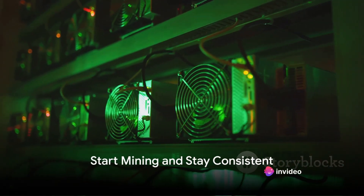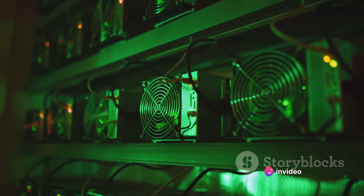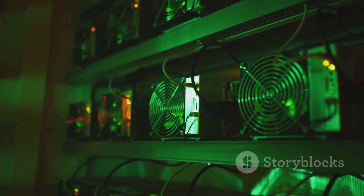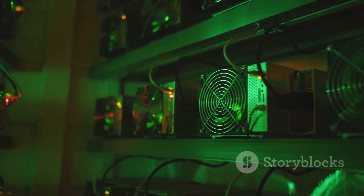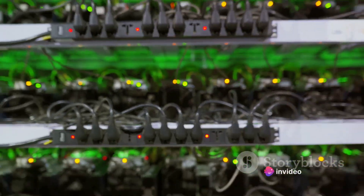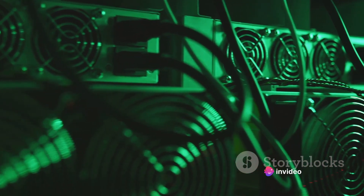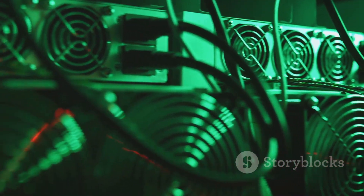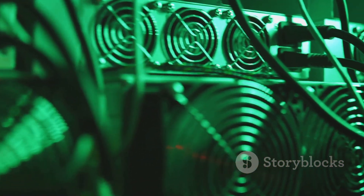Starting your mining operation is exciting, but consistency is key. Now that you've set up your mining rig, joined a mining pool, and chosen your mining software, it's time to get started. Mining cryptocurrencies, especially Bitcoin, is not a sprint — it's a marathon. You need to be prepared to keep your operation running consistently. This requires dedication, patience, and a keen eye for detail.